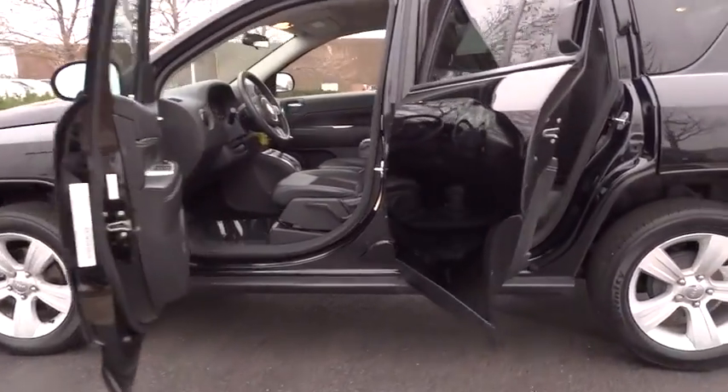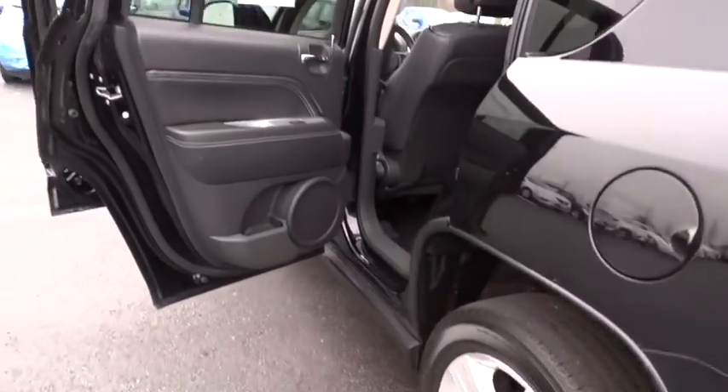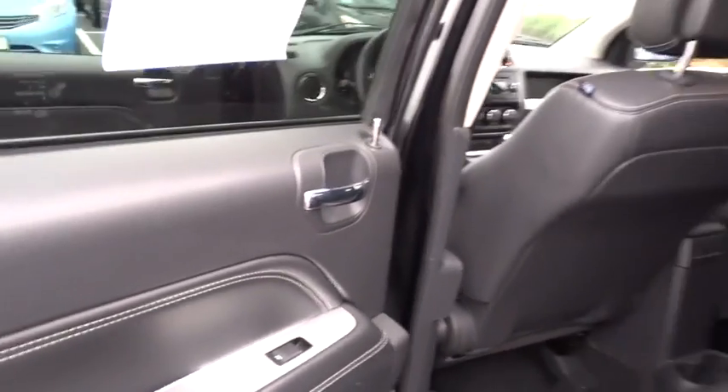Aluminum wheels, floor mats, rear defrost, AM-FM stereo radio, front wheel drive, CD player, power door locks, fog lamps, child safety locks, MP3 player.